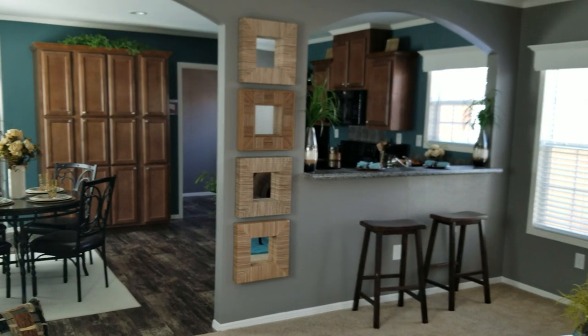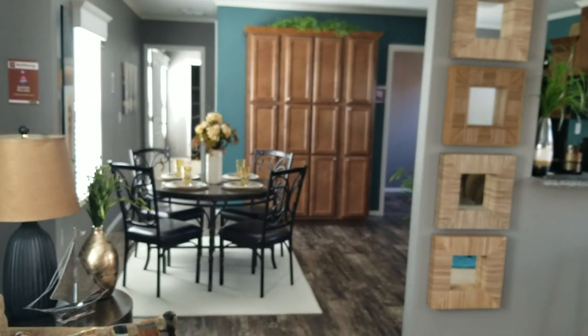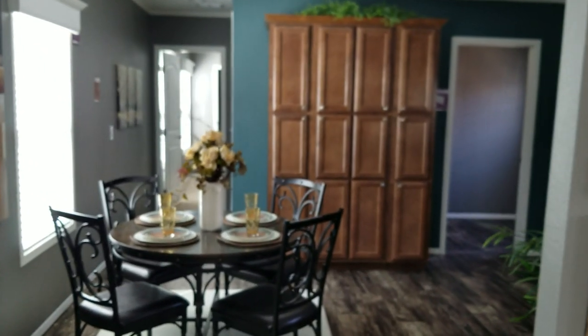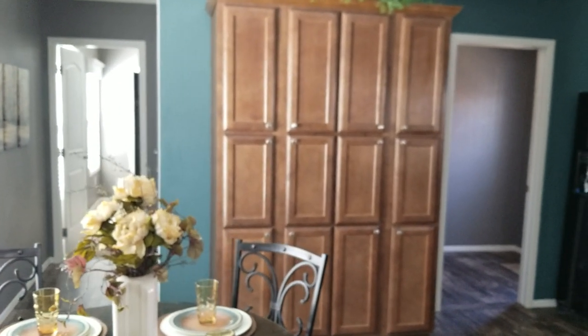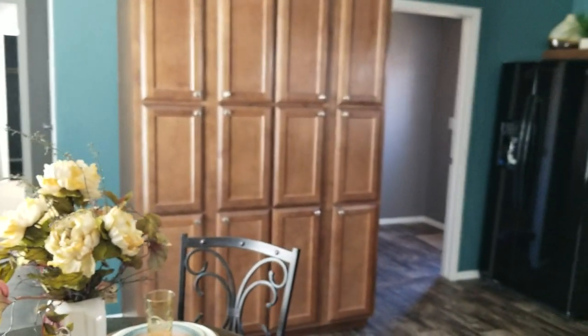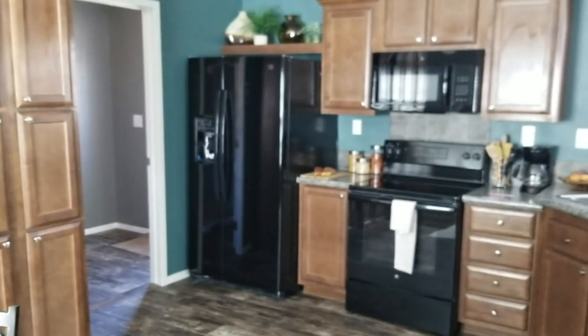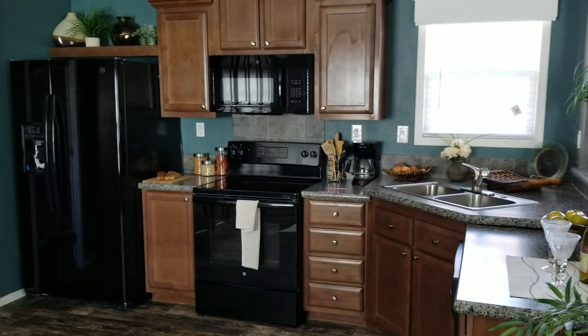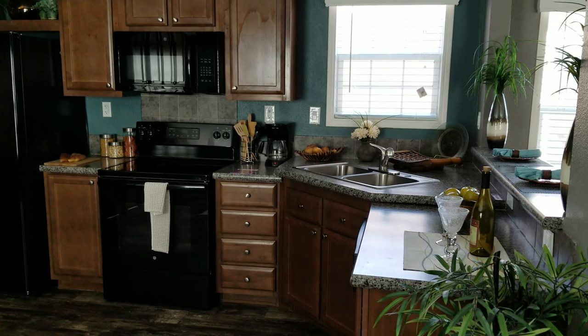Got an eating bar here that opens up into the kitchen. Really cool looking kitchen. Got a 12-door storage pantry here in the kitchen — lots and lots of storage. Got the raised sink and ceramic tile backsplashes.